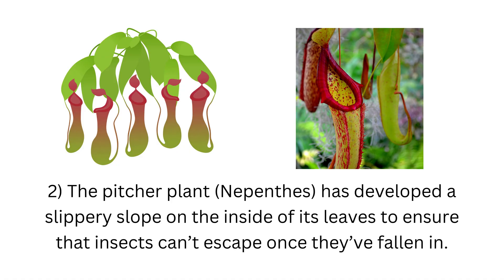2. The pitcher plant, Nepenthes, has developed a slippery slope on the inside of its leaves to ensure that insects can't escape once they've fallen in.